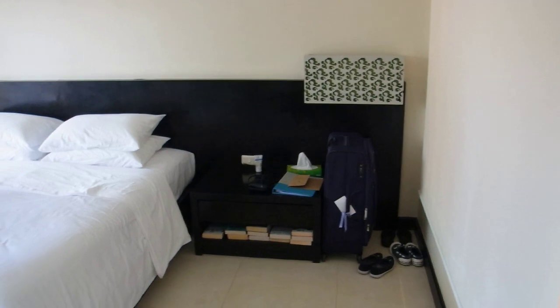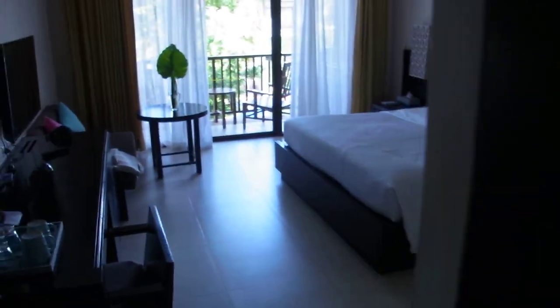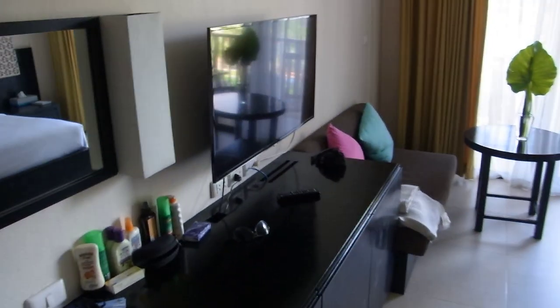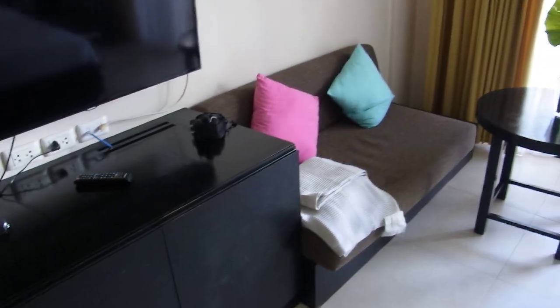It's a fairly decent size room, actually. There isn't a lot of storage in terms of drawers and stuff, but you do have the wardrobe here — if we have a look in, you've got a safe and then there are some hangers up there with a bit of space down there. But yeah, there's not a lot of drawers compared to some hotels. It's quite a decent size telly, although we don't really use that. And a little sofa.